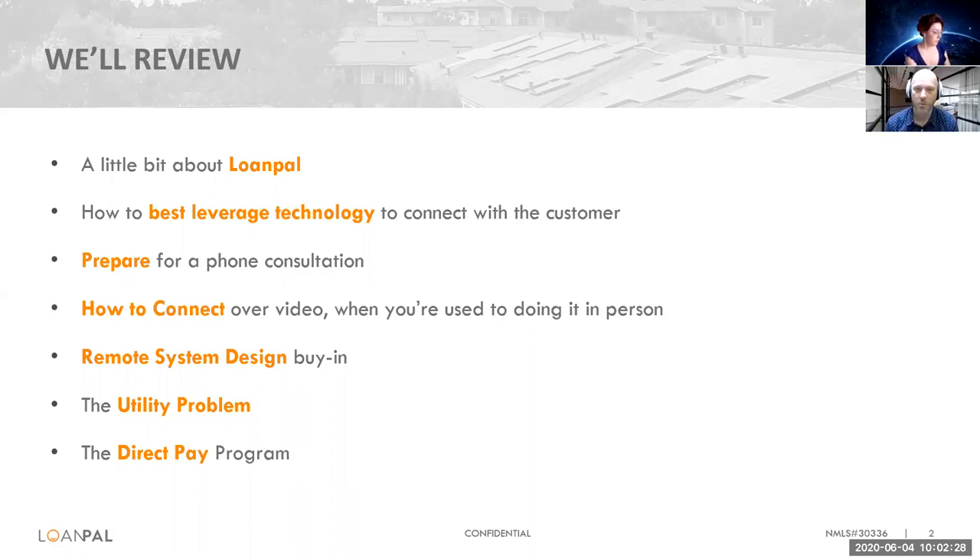We're going to discuss a little bit about remote system design, utility problem, and the solar solution. And then I have my wonderful colleague, the talented Leandra, who's going to come on the line a little bit later and talk with you about the direct pay program and the relationship that LoanPal and Soligent have.